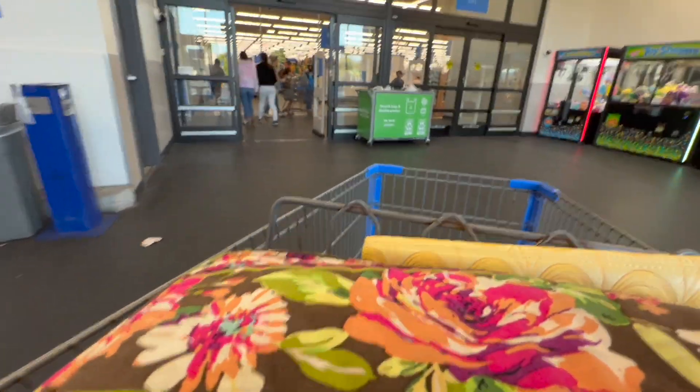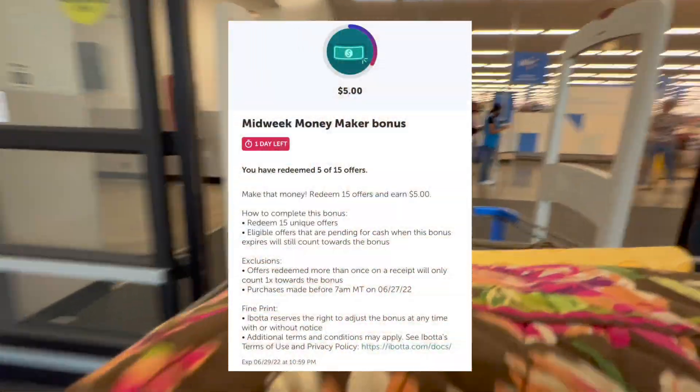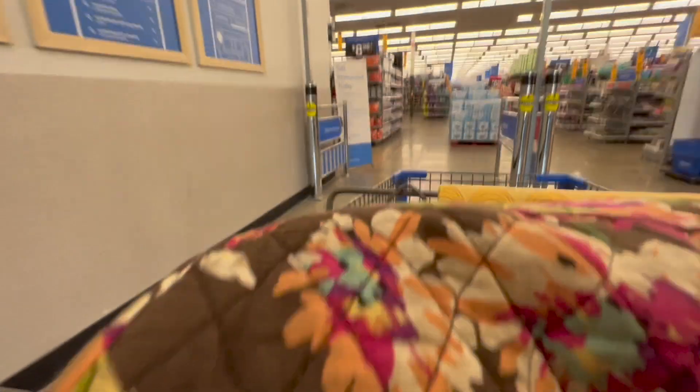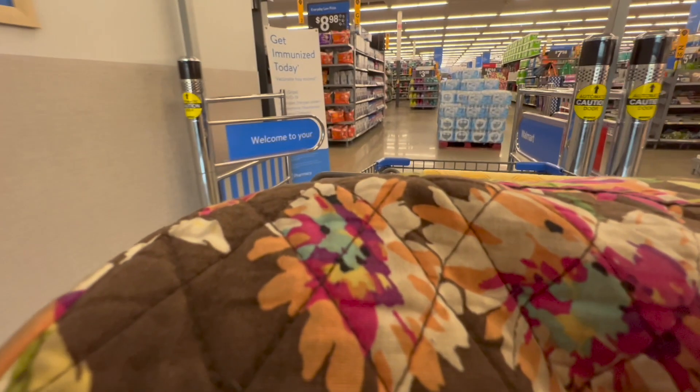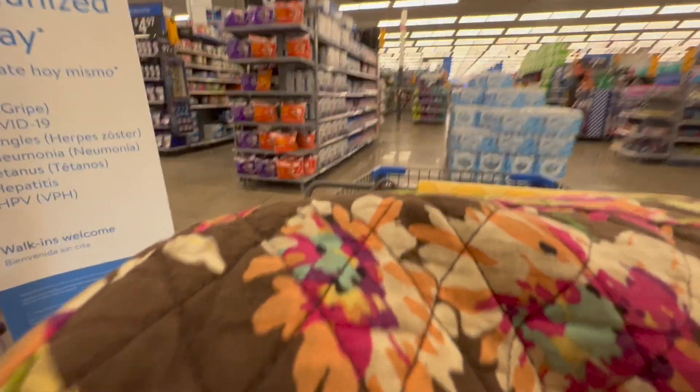Hey guys, welcome back to my channel, or welcome if you're new. Thank you all so much for clicking on this video. As you can see, I am headed into Walmart today. I have a midweek bonus of five dollars for 15 offers. I did already complete five of those offers so I only need 10 more. I did post some deals on my TikTok, so if you're not following me there, go ahead and follow me because I do post deals there that I don't post on YouTube. There are some pretty good deals — let's go inside.